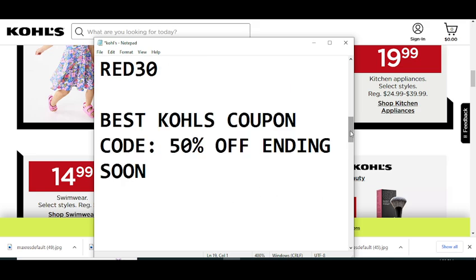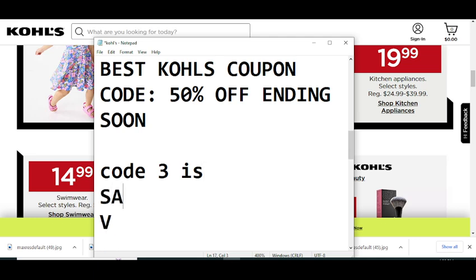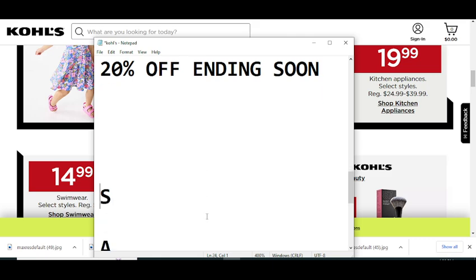Now moving to code number three. This code will give you 50% off. You can try this code: SAVE25. That is code number three.